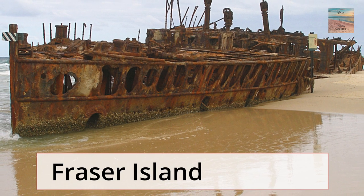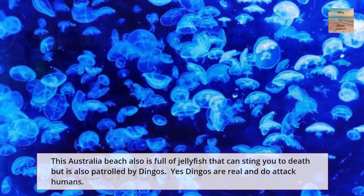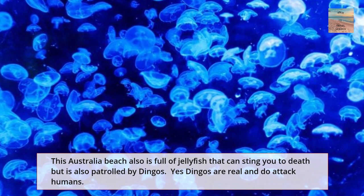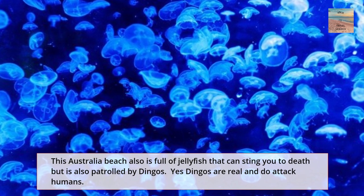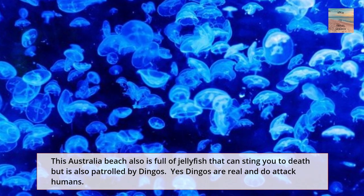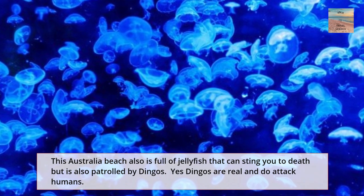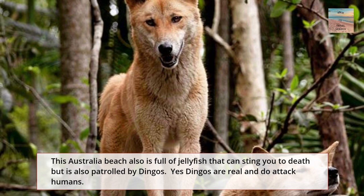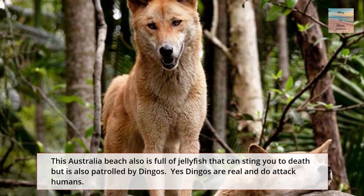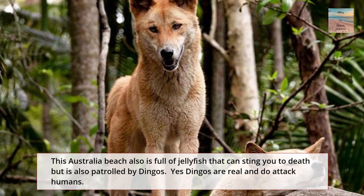Our next deadly beach is Fraser Island. This is another Australian beach that is full of jellyfish that can sting you and ultimately kill you. This beach also has an added surprise of being patrolled by dingoes — yes, those dingoes from the 'dingo ate my baby' meme. Dingoes are real and they sometimes attack humans.